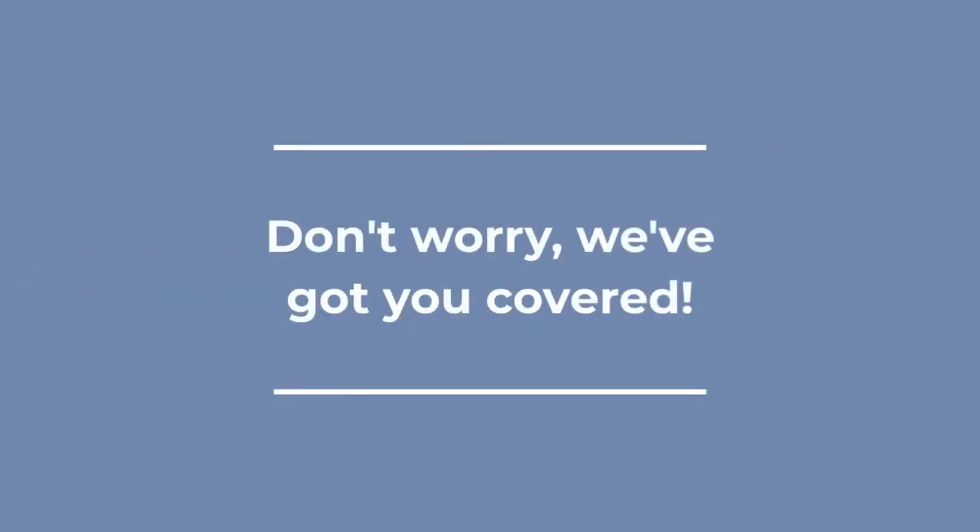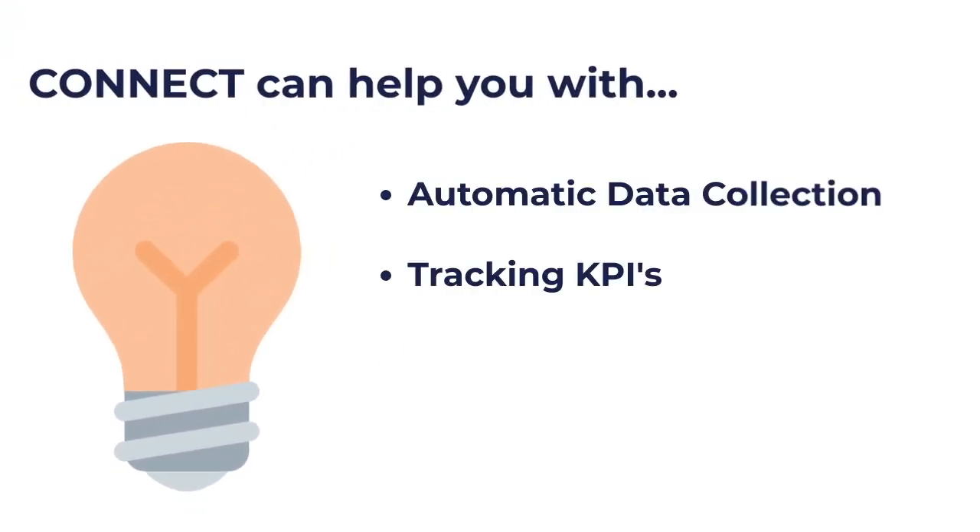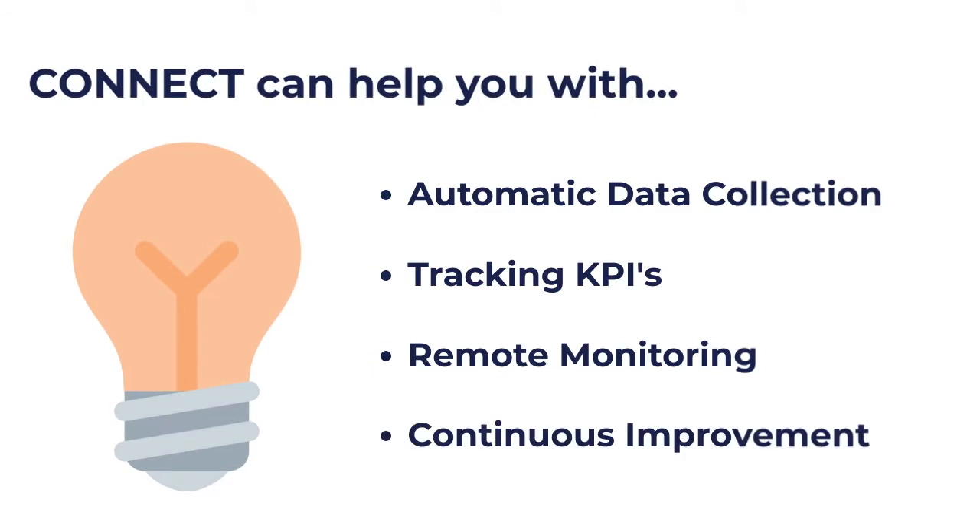Don't worry, we've got you covered. Connect can help you with automatic data collection, tracking and analyzing KPIs, real-time remote monitoring, and continuous improvement.